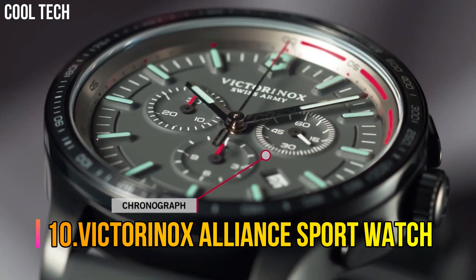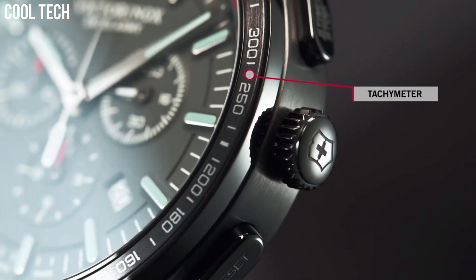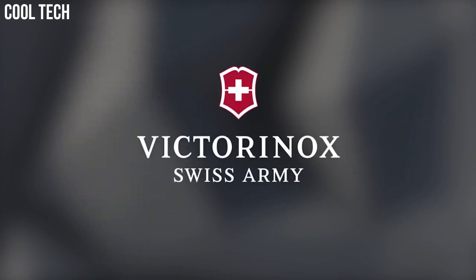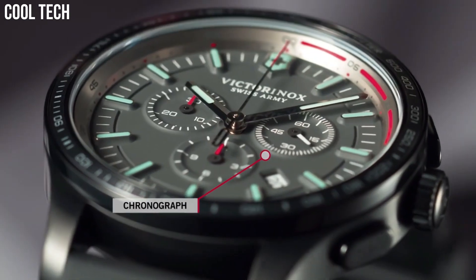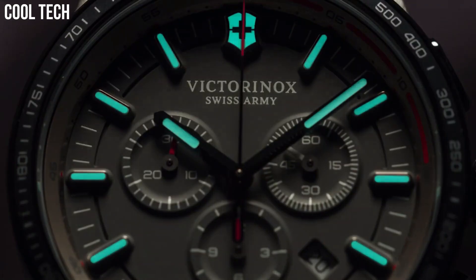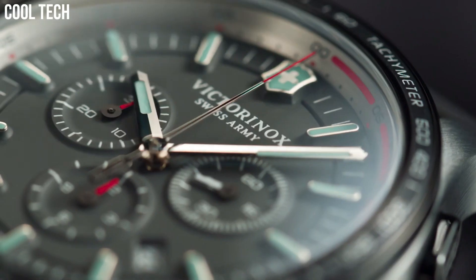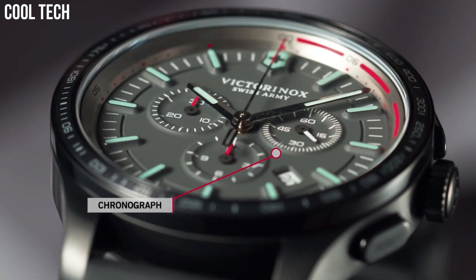Victorinox Alliance Sport Watch. Black dial enhanced by luminous silver-tone hands. Silver-tone stainless steel case with a silver-tone stainless steel band. Quartz movement. 100 meters, 330 feet water resistance. Fixed bezel. Scratch-resistant sapphire crystal. Solid case back. Fold over with push-button release clasp. Case size 44 millimeters.